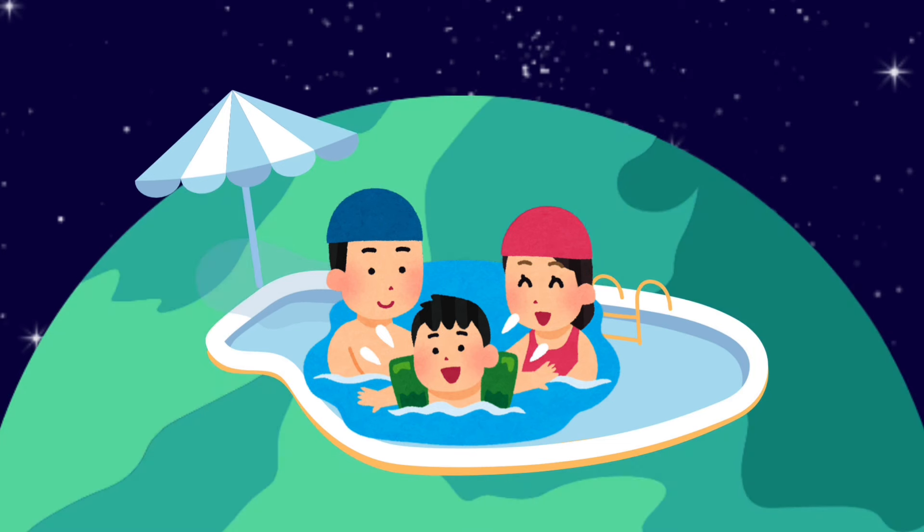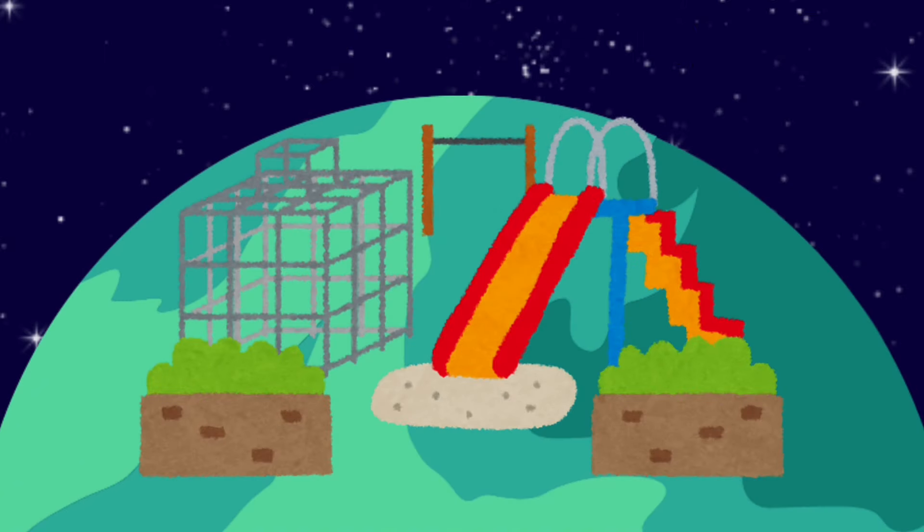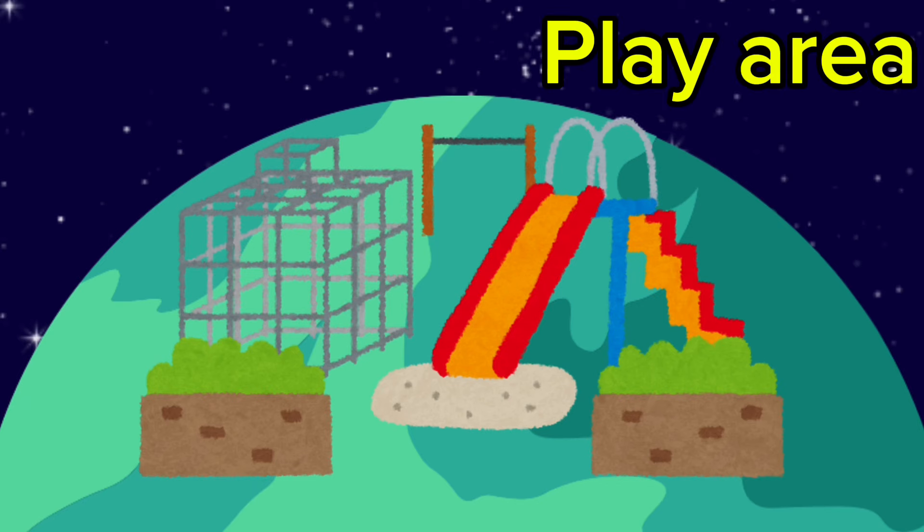They are even having fun in a pool. Pool! There is a play area on the planet P as well. How cool is that? Play area!